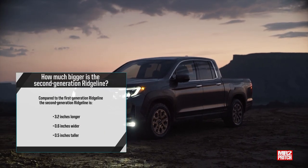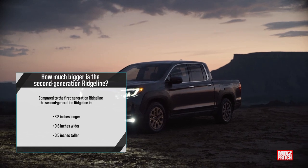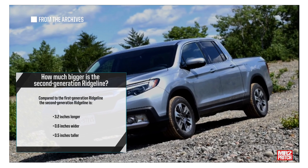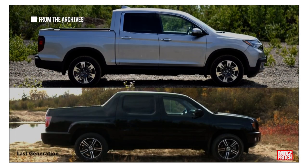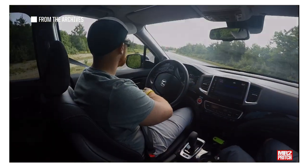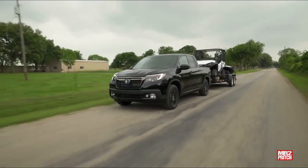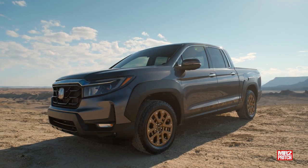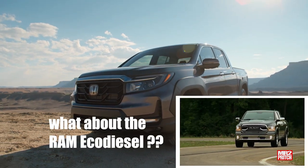On size, shoppers upgrading from a first- to second-generation Ridgeline will find the newer unit to be slightly larger in all dimensions. Fractions of an inch separate the Ridgeline generations on width and height, though the new Ridgeline is just over three inches longer than its predecessor where both wheelbase and overall length are concerned. Key competitors include the Toyota Tacoma, Nissan Frontier, GM Colorado and Canyon, Hyundai Santa Cruz, and Ford Maverick. There is also the question of a used Ram EcoDiesel — more on that in a bit.